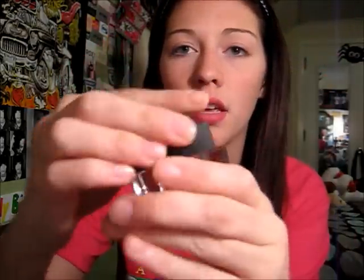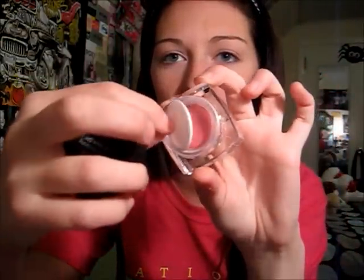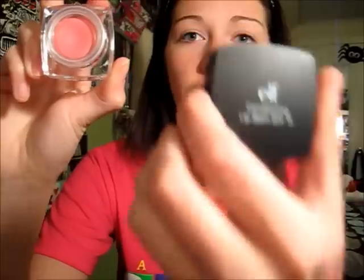I also got the e.l.f. Conditioning Lip Balm in Peaceful Pink. It's a really cute pot packaging. It actually has really good color payoff — I didn't think it would for a potted lip gloss, but it has really good pigmentation. It's so creamy and smooth; it's definitely like a lip conditioner. It has SPF 15 and was $3 at Target.